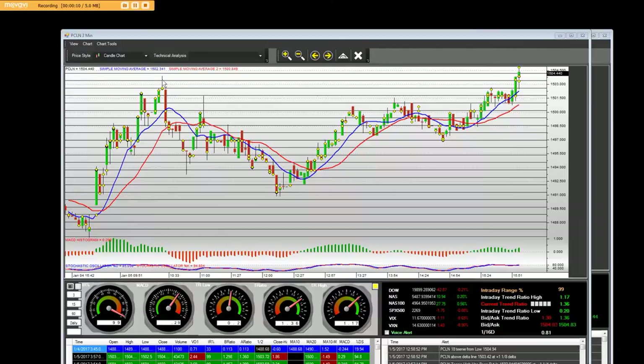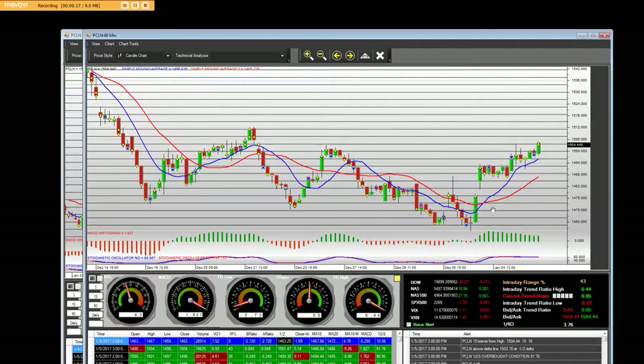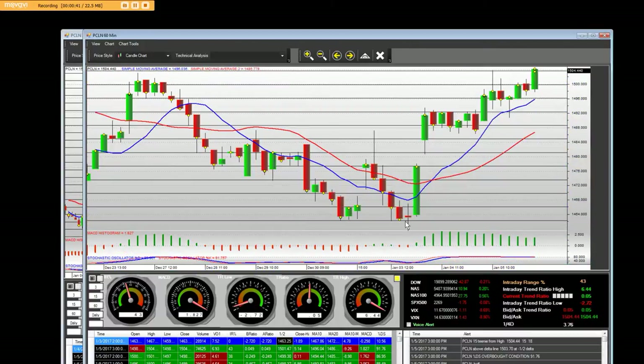We had the call options and we also got paid on the put options. On the 60 minute chart, when we started buying the call options — which were up and out of the money on January 3rd, 2017, which is this bar right here — we sold today. We popped all the way back up here on this 60 minute chart and we sold into it at $24 per contract. This is where we got the entry and we gapped up today.